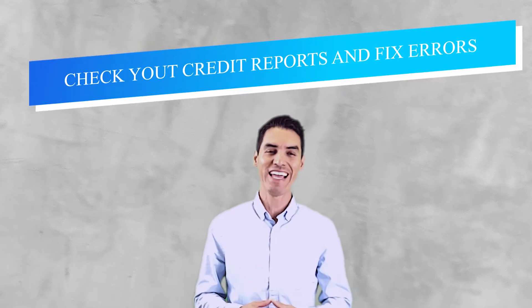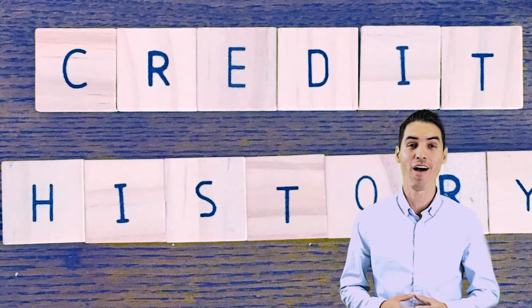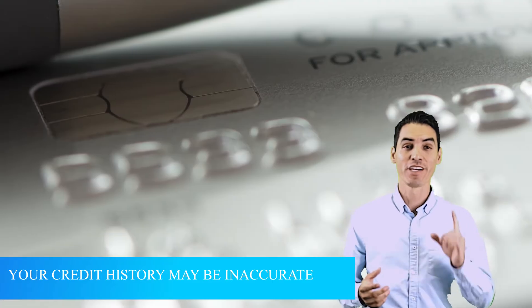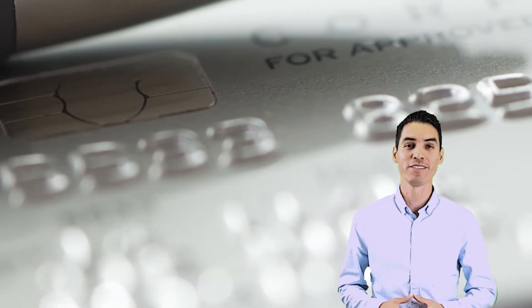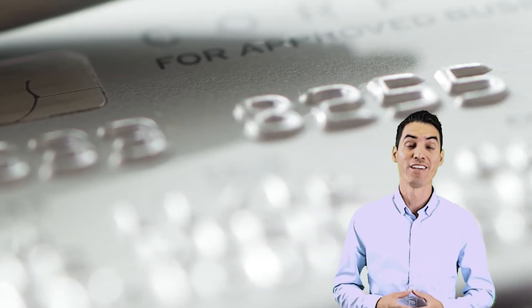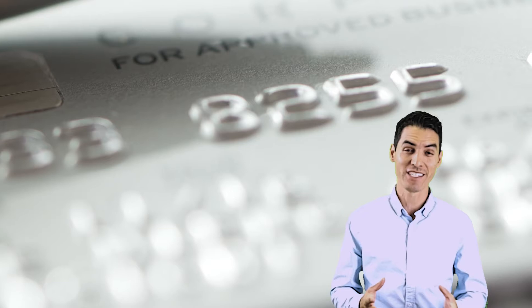Number one, you want to check your credit reports and fix any errors. It is free to check your credit report — you can request one from each of the three main reporting agencies at annualcreditreport.com. Sometimes your credit history may be inaccurate, so you're going to want to contact your credit card companies to correct any errors, or dispute claims with the credit bureaus if you find documented reasons to have your credit score changed.